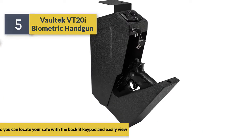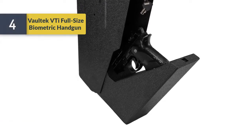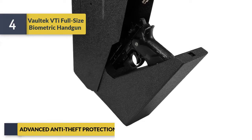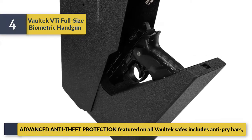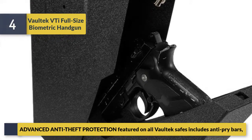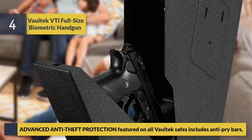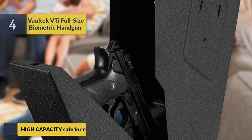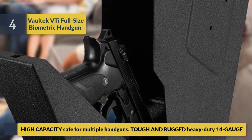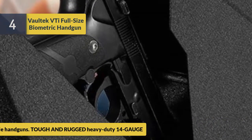Number four, the Voltec T full-size biometric handgun safe. Advanced anti-theft protection featured on all Voltec safes includes anti-pry bars. It is a high-capacity safe for multiple handguns, built tough and rugged with heavy-duty 14-gauge steel construction.